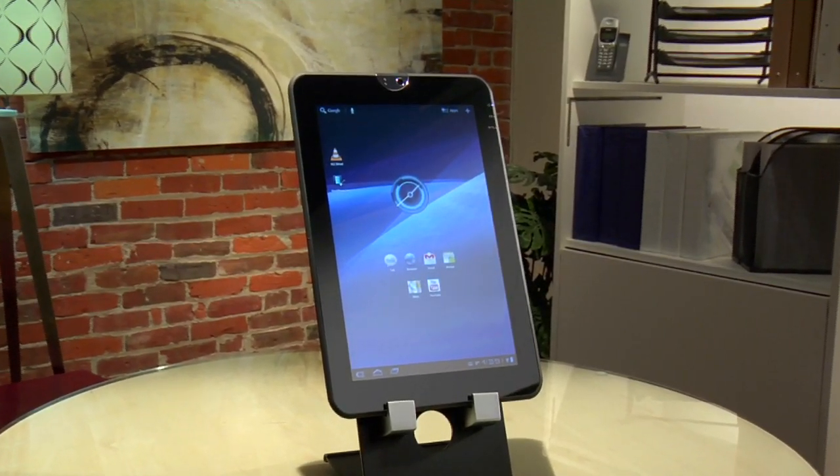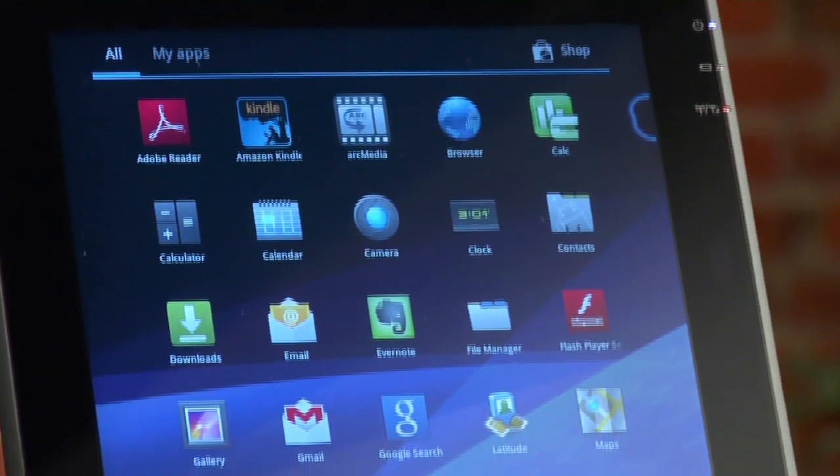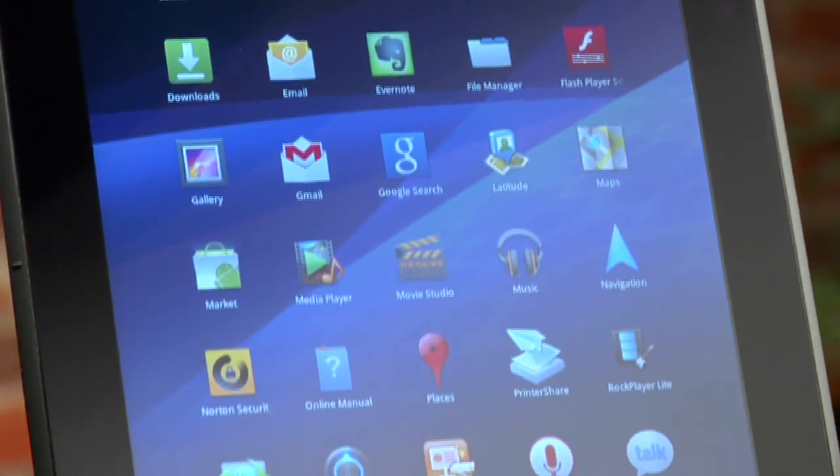Toshiba's Android Honeycomb tablet marches to the beat of a Spartan drummer with strong design cues and tough build quality, and it brings PC-like connectivity to the tablet world.